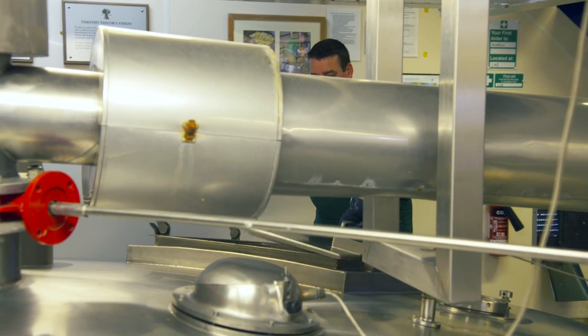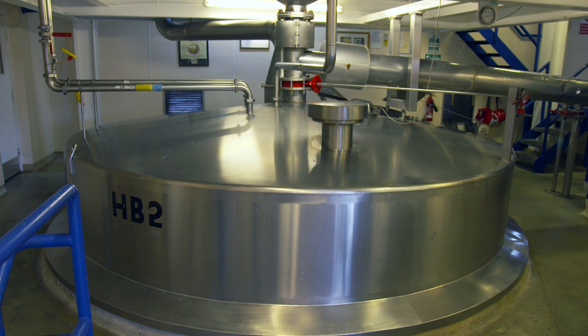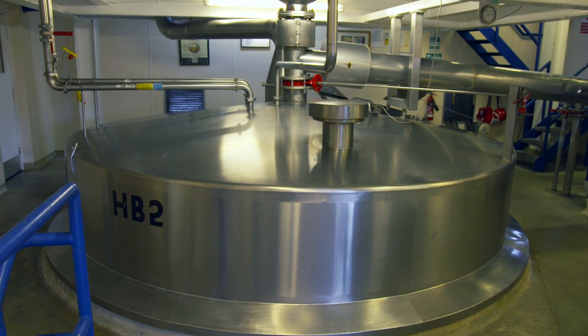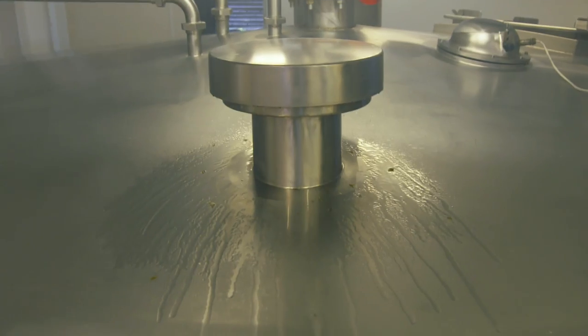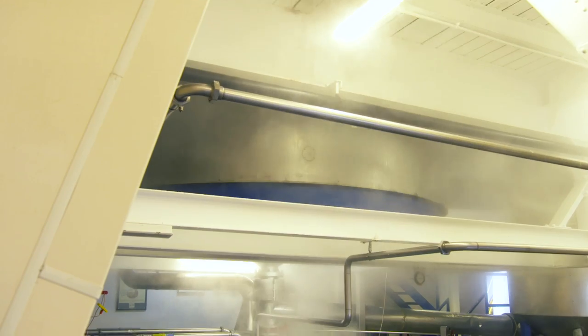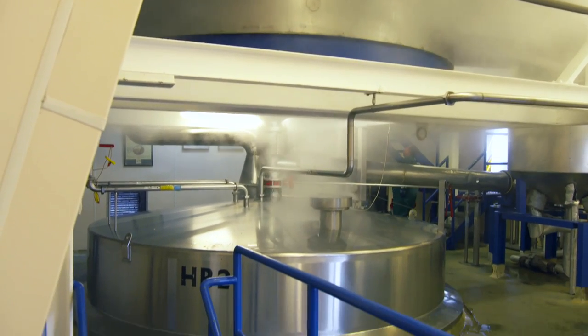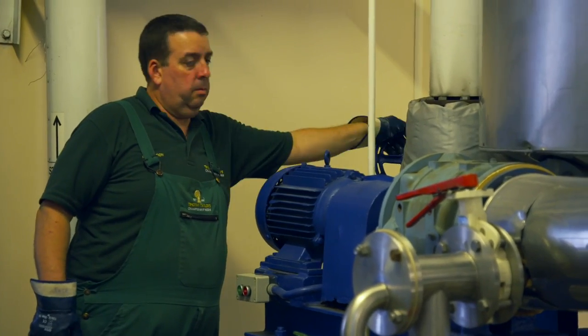A floor below the copper, the flavours are further enhanced. The hop back separates the hops from the hot wort in a dramatic, steam-filled event. A new layer of aromatic hops lines the base of this giant colander, and almost 55,000 pints of boiling liquid come thundering down and filter through the fresh hops. This hop back process creates even more aroma and taste, but it's an extra stage that many other breweries now leave out — Peter and his team believe it further creates that special taste of Taylor's.